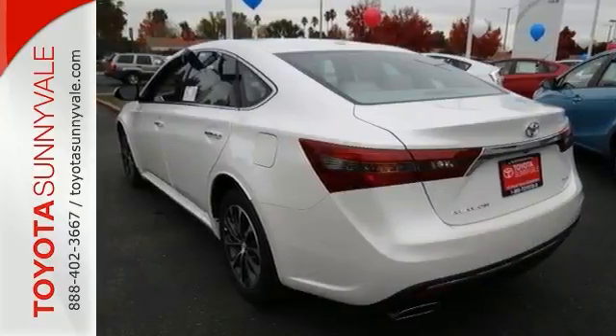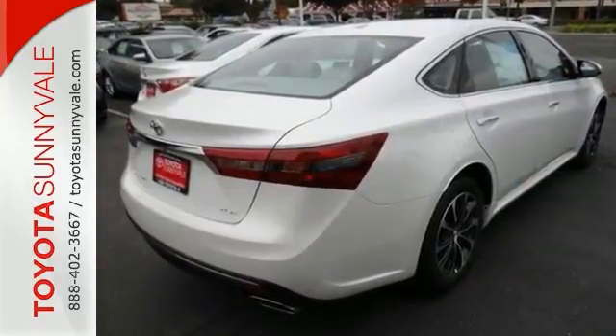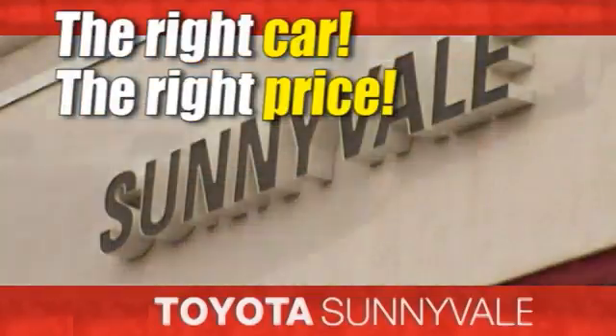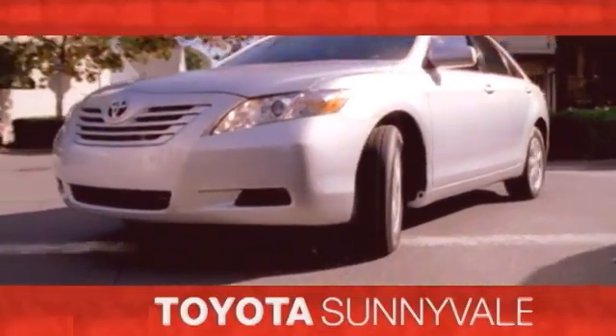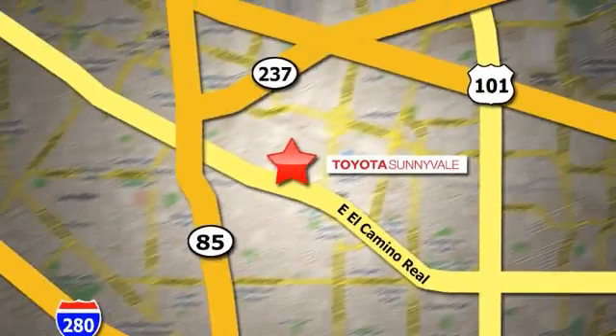You really need to see it in person, so stop in for a test drive today. The right car at the right price — Toyota Sunnyvale is the dealership for you. We are conveniently located in the heart of Silicon Valley at 898 West El Camino Real.